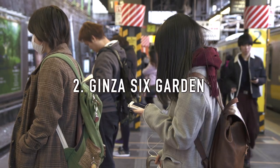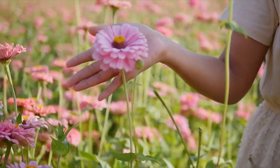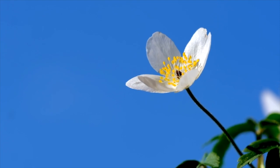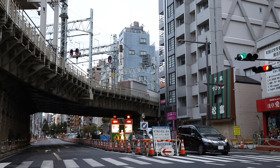2. Ginza Six Garden. After shopping in Ginza, go to Ginza Six Garden, a large public rooftop garden to relax and breathe in some fresh air. It is filled with plants, wooden decks, and a water area for children to play in. The plants in the garden are hand-selected depending on the season, making it a perfect spot for a picnic. Make sure to look down from the glass walls to see the busy streets of Ginza below you.